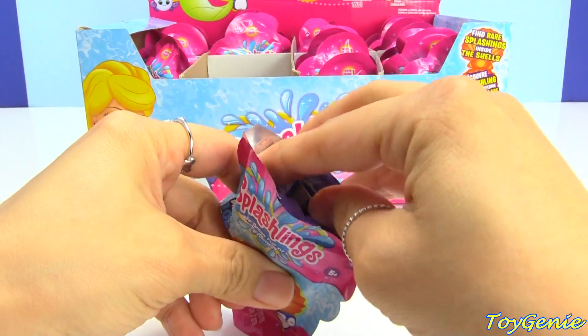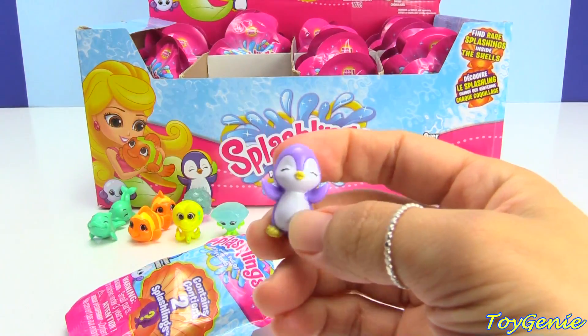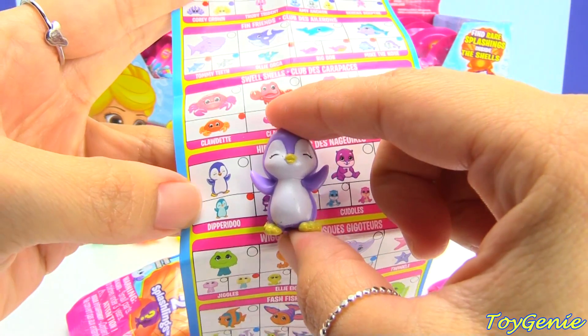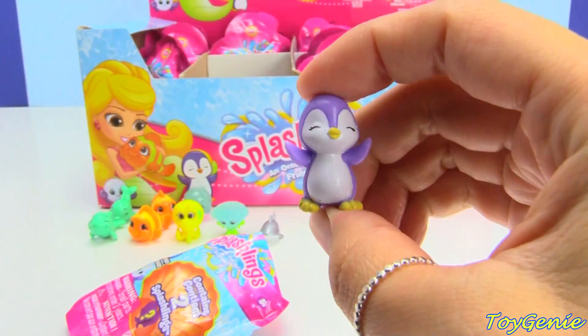Did I get a penguin? Yay! We found a penguin — I was looking for this last time! This one is a common and the name is Dippery Do!